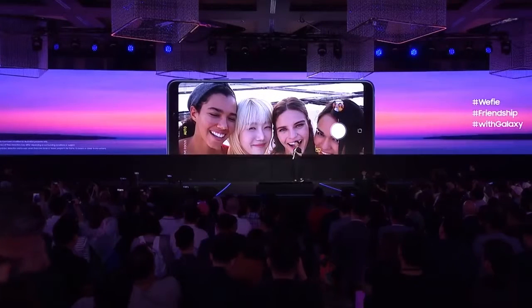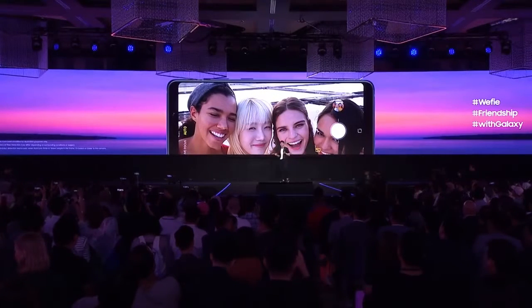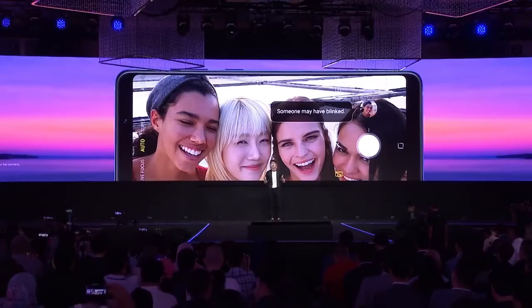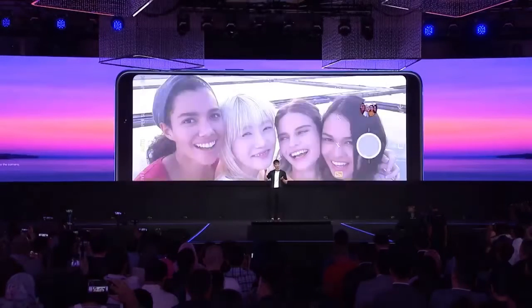The A9 also protects you from problems that are tricky to spot. The intelligent camera feature on the A9 has your back — it detects flaws and tells you straight away so you don't miss the moment.